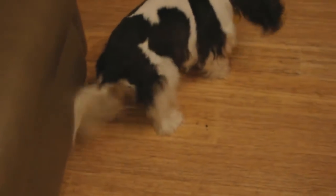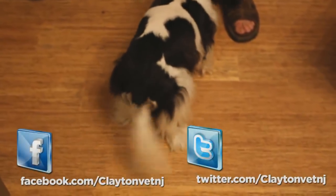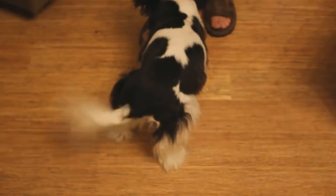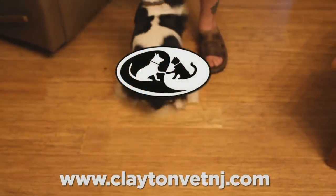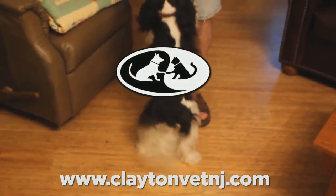Thank you for joining us for our food webinar. Remember to follow us on all of our social media on Facebook and Twitter at ClaytonVetNJ. Remember to visit our website as well for more information about how you can help your pet live a healthier lifestyle. Make sure you join us next week for the next installment of Dr. Morgan's Food Webinars.